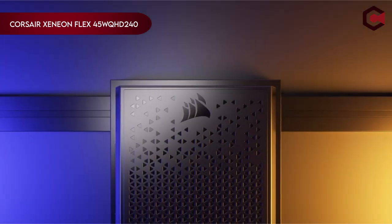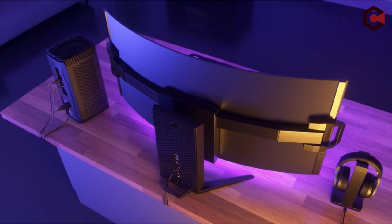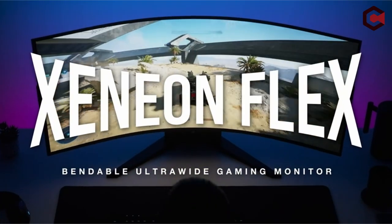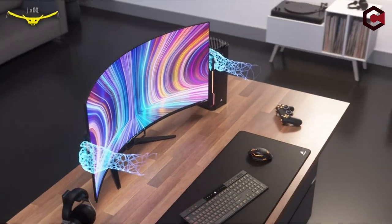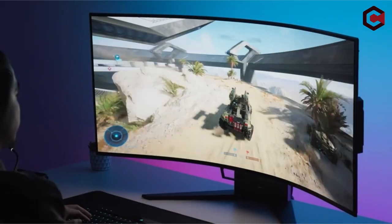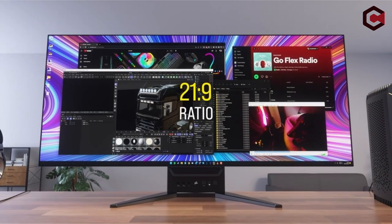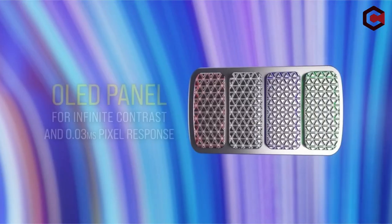On number 5: the Corsair Xenian Flex 45 WQHD 240. Featuring LG Display's innovative bendable OLED technology, the Xenian Flex provides a flexible viewing experience by enabling users to change the curvature from perfectly flat to an immersive 800R for strategic settings or game simulations. With an incredibly small microbezel, the 45-inch display has a cinematic 21:9 aspect ratio and a dazzling 3440x1440 resolution at 84 PPI.